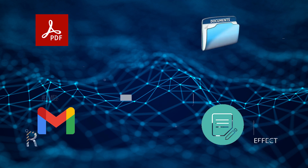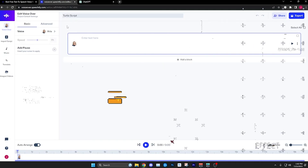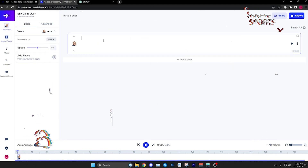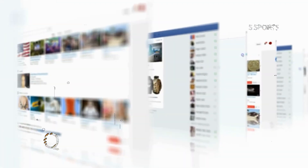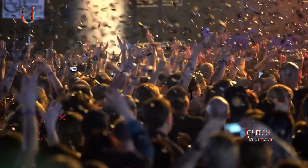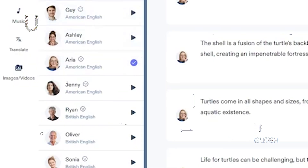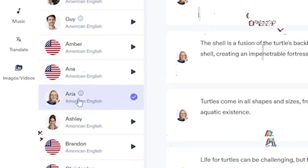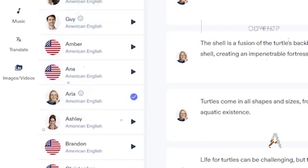Whether you're dealing with PDFs, emails, documents, or articles from the web, Speechify has you covered by transforming text into easily digestible audio content. It grants you the flexibility to fine-tune the reading speed, offering a personalized listening experience. With a diverse selection of over 30 natural-sounding voices to choose from, Speechify caters to your unique preferences.